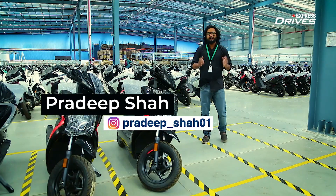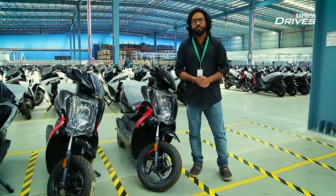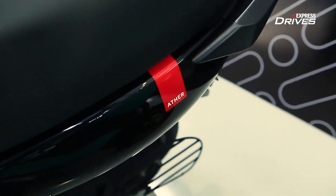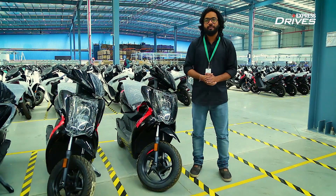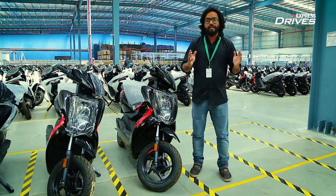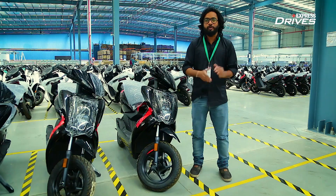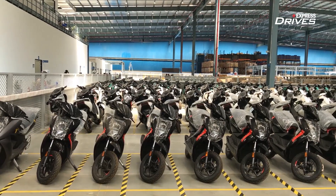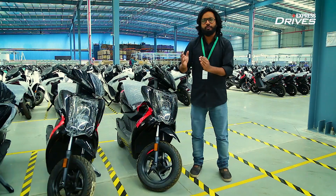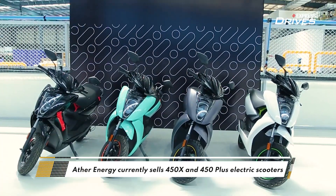If I ask you which is the best electric scooter currently on sale in India, well big fat chances are that your answer would be the Ather 450. That has been the approach of the Bengaluru based startup right from the beginning — to deliver world class electric scooters. The 450 has been developed from ground up and it essentially kick started the premium electric scooter segment in India. And then came the improved versions, namely the 450 Plus and the 450X, that are currently on sale in India.